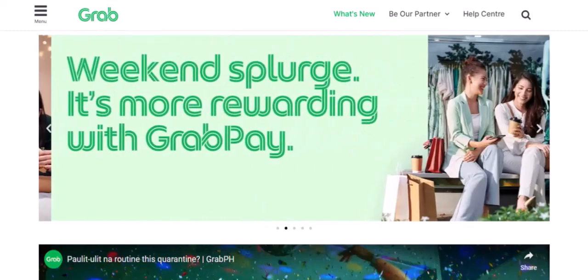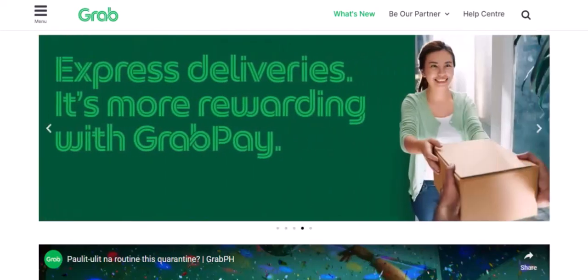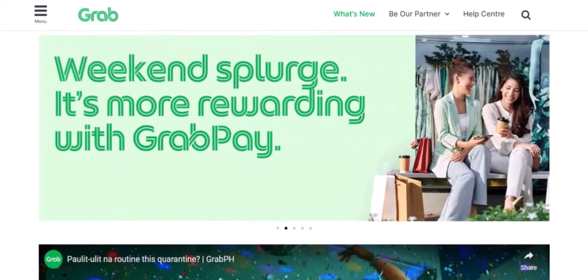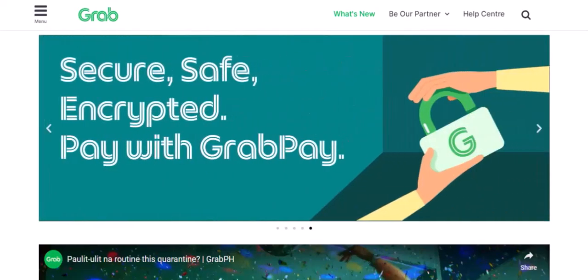1. Ride-sharing services. GrabPay was originally designed for ride-sharing services, so it's no surprise that this is one of its primary uses. Whether you're taking a GrabCar, GrabBike, or GrabExpress, you can easily pay for your ride using GrabPay.